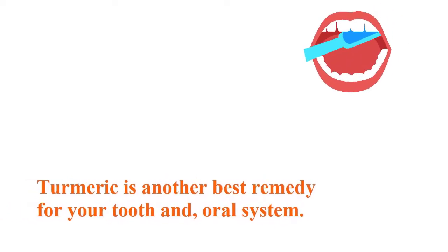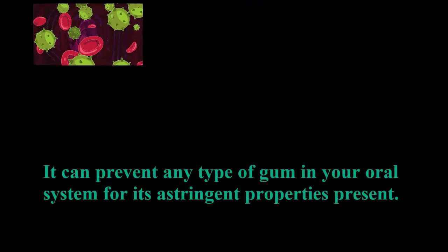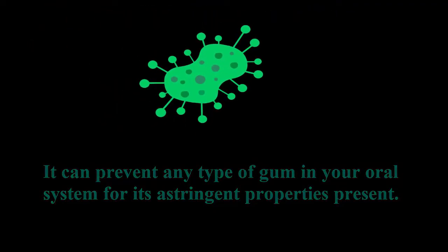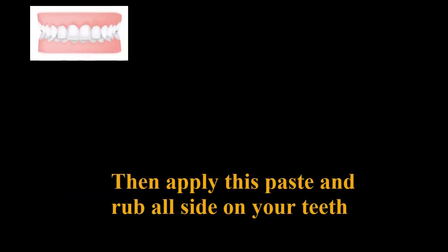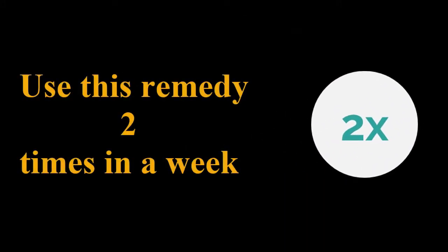4. Turmeric. Turmeric is another best remedy for your tooth and oral system. It can prevent any type of gum issues in your oral system due to its astringent properties. Mix some turmeric with a few baking sodas to make a paste. Then apply this paste and rub on all sides of your teeth. Use this remedy 2 times a week.